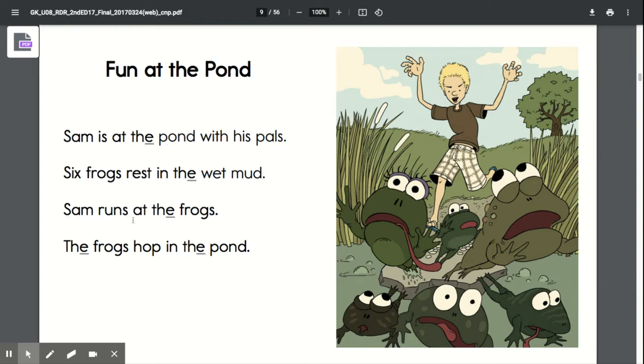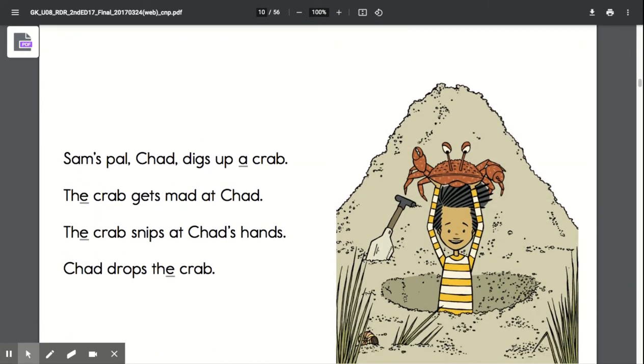Sam runs at the frogs. The frogs hop in the pond. Sam's pal Chad digs up a crab.